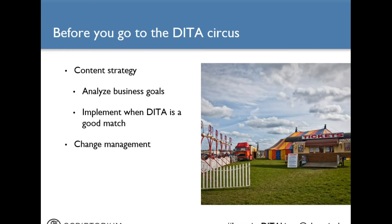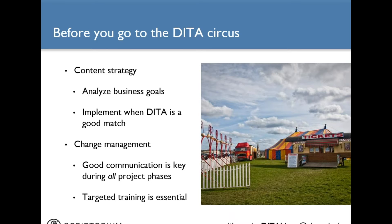This presentation also assumes that you're going to take steps to mitigate change resistance throughout every phase of your DITA project. Managing change requires good communication during every phase — that's planning, implementation, and maintenance. It also requires targeted training. You've got all kinds of different users: full-time professional content creators, content reviewers, and part-time content contributors. The targeted training should address the needs of every one of those different participants in your DITA systems. At the end of the presentation I'll provide a list of resources on developing a business case for DITA and on change management.